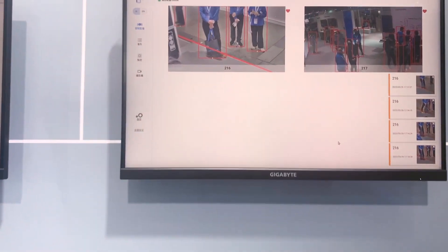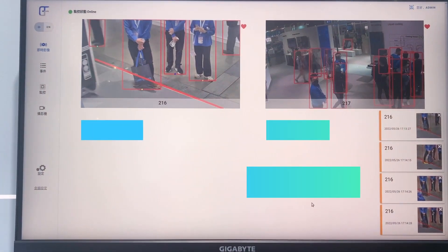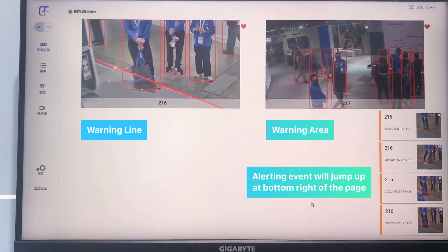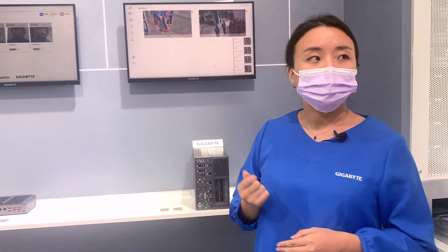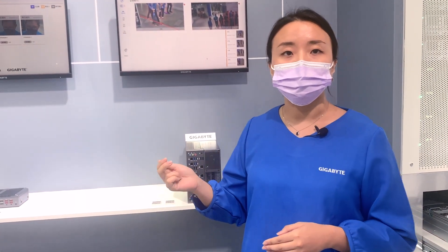We only detect human figures. So if there's an animal or object entering the zone, it will not trigger the alarm. We can adjust the model you want to use — whether it is facial detection, body detection, or animal detection — and choose from the system.